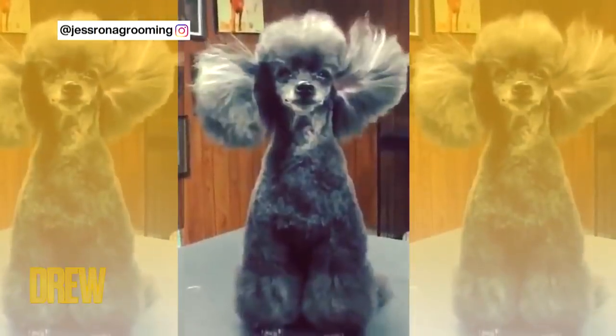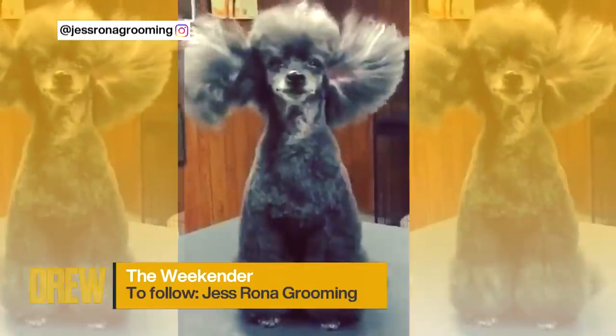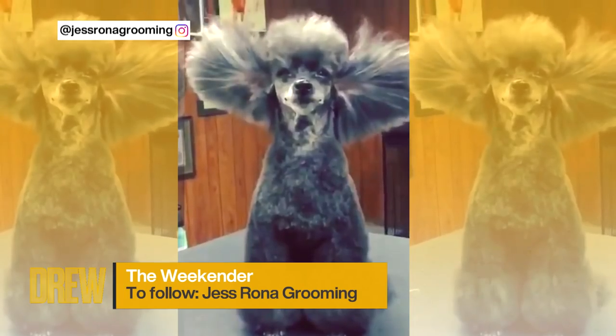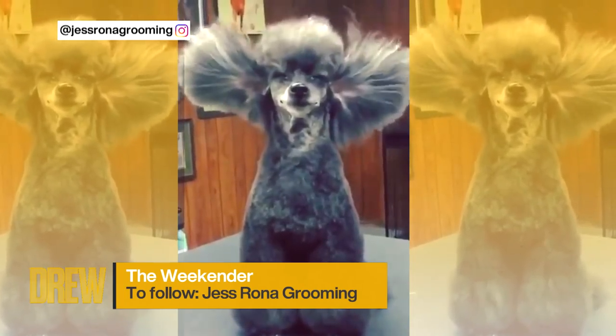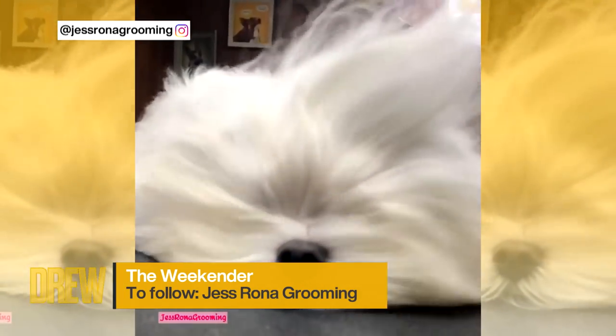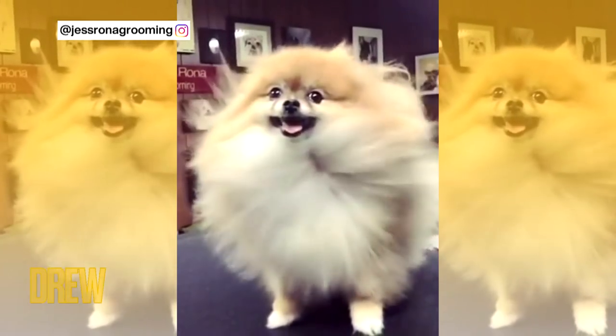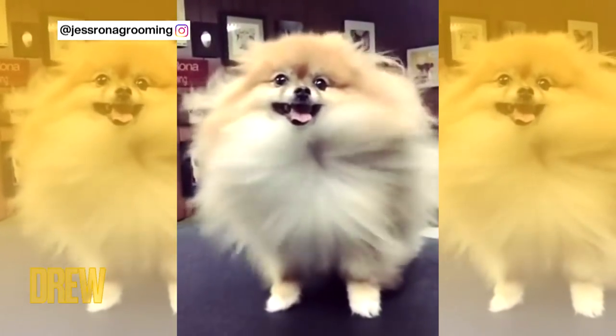And if your weekend could benefit from a glimpse of a cheeky Shih Tzu, you have got to follow this account. I am not kidding — Jess Rona Grooming. I am so obsessed. Amber, one of our producers, she turned me onto this Instagram account and she changed my life. Trust me, yours is about to get changed too.